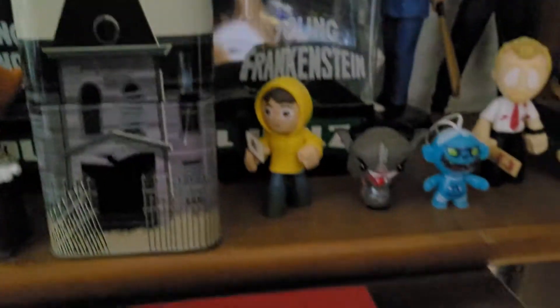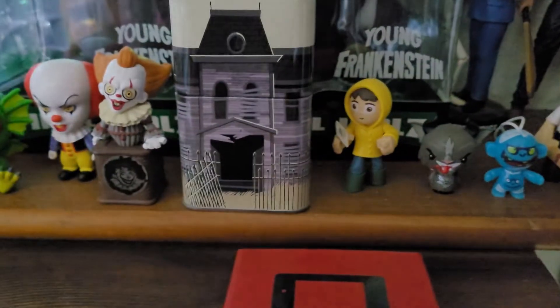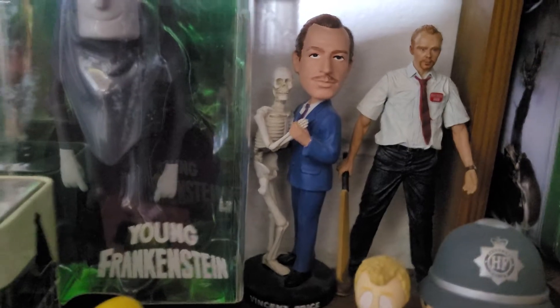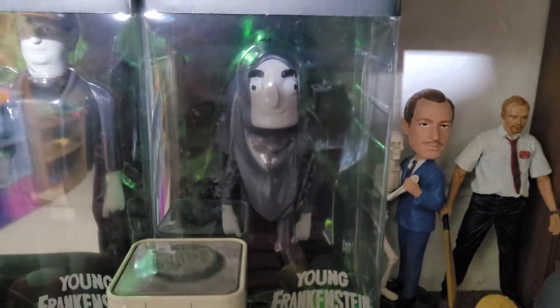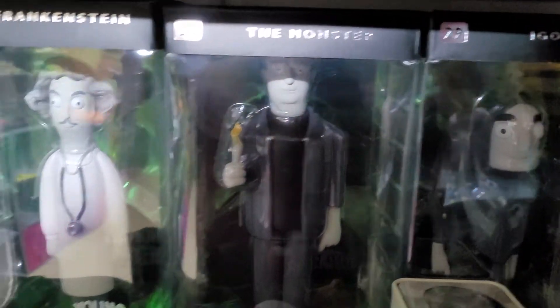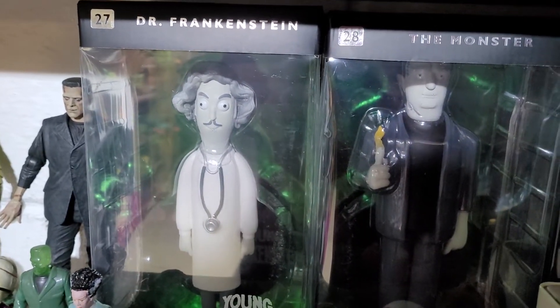I'm totally blanking on his name — I know he's from IT. And then the Vincent Price bobblehead — I've had that thing forever, really glad I still have it. For the anniversary I've got Igor, the Monster, and Dr. Frankenstein from Young Frankenstein.